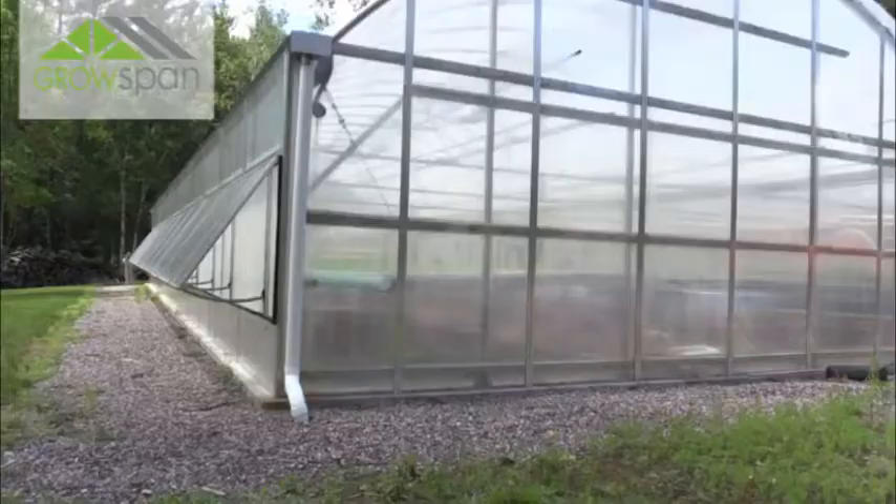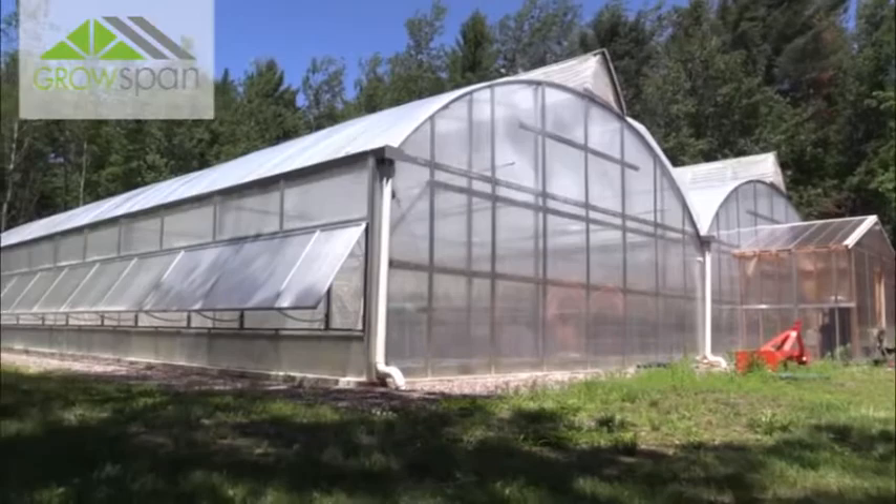I actually had FarmTek get their crew out here and they put it together for me. It took four days, up and going.